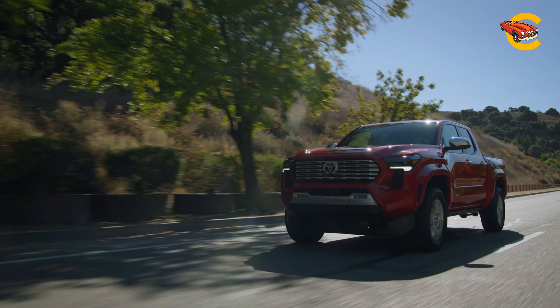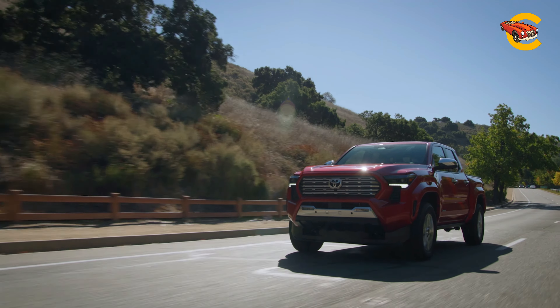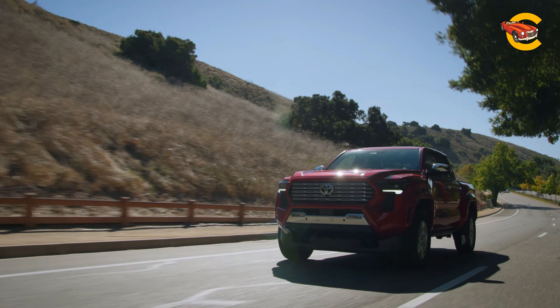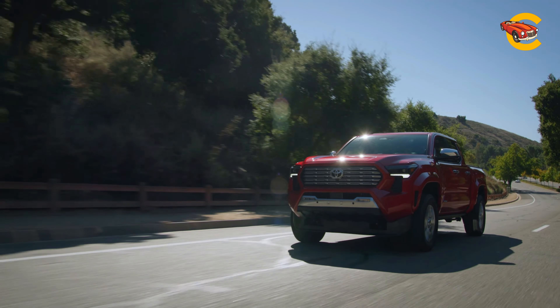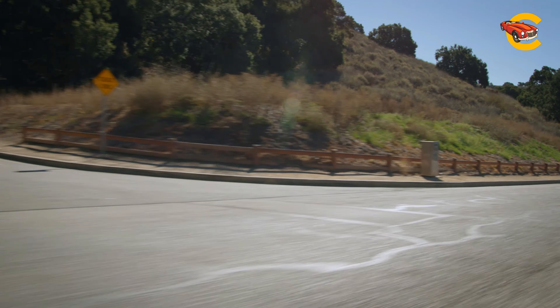Toyota Tacoma 2024. The 2024 Toyota Tacoma has undergone significant improvements to compete with modern mid-size rivals like the Ford Ranger and Chevy Colorado. It features an updated exterior design and a contemporary interior with digital displays.